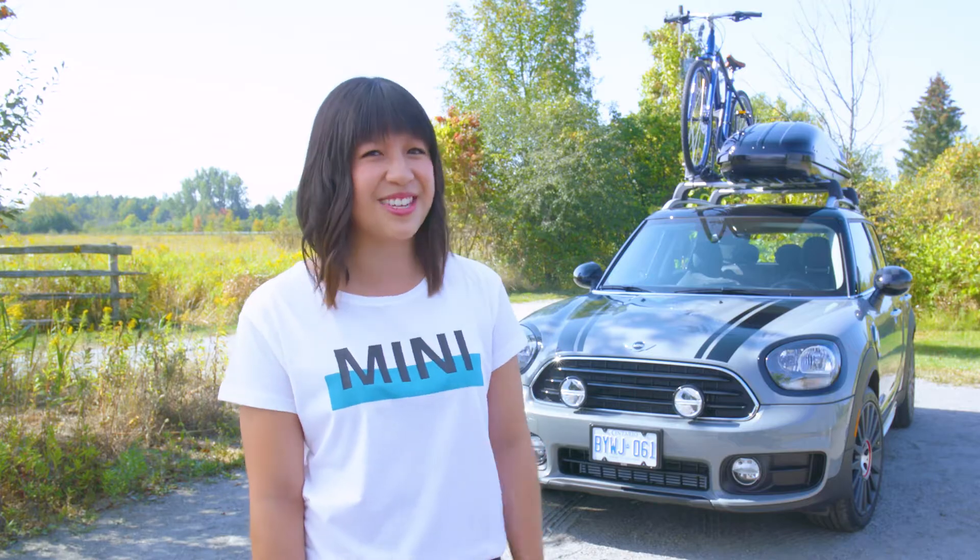All that's left to do is check out all these MINI parts and accessories for yourself. I encourage you to visit MINI.ca/accessories or head over to your MINI Retail today for more details. Thanks for joining me and I'll see you next time.